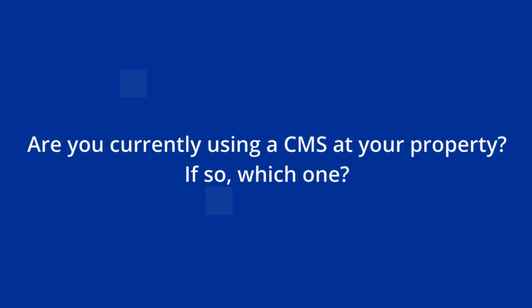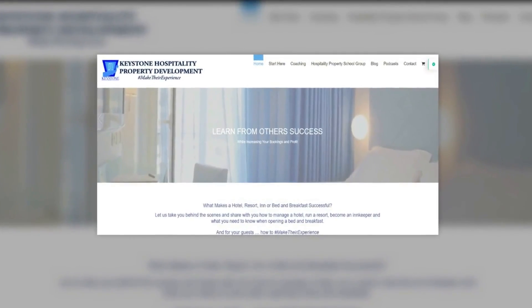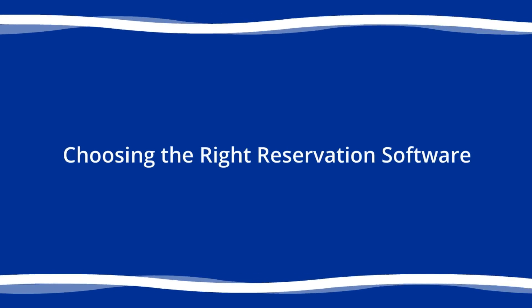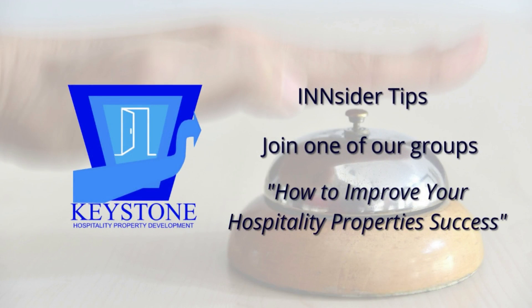Are you currently using a CMS at your property? If so, which one? Let me know in the comments. We cover more on organizational structure in the Guide to Owning and Operating a Hospitality Property Successfully book and course — find more information at keystonehpd.com. In the next episode, I will talk about choosing the right reservation software. Make sure you sign up for insider tips, say hi on social, join one of our groups, and get your free copy of how to improve your hospitality property success. You can find all of the links in the show notes.